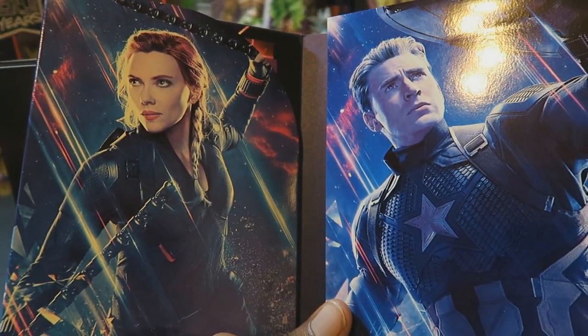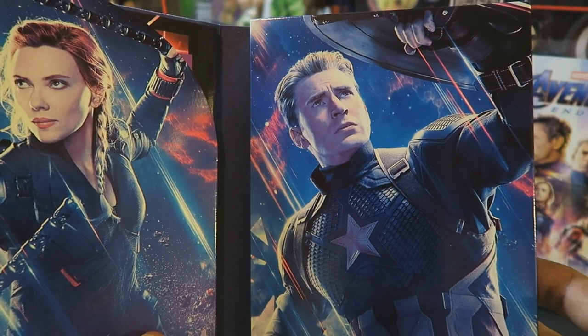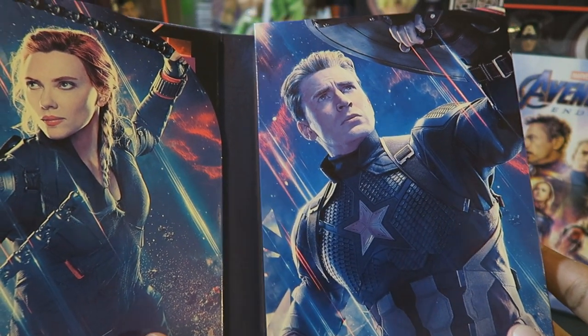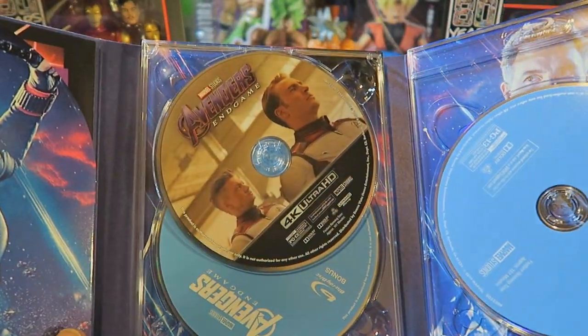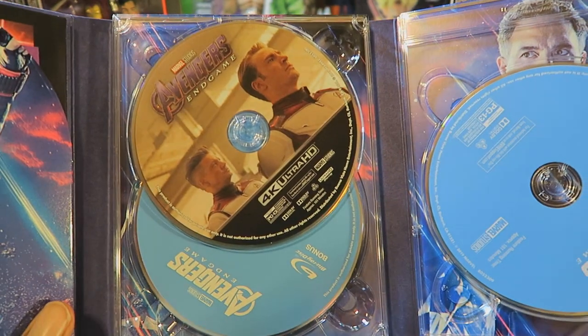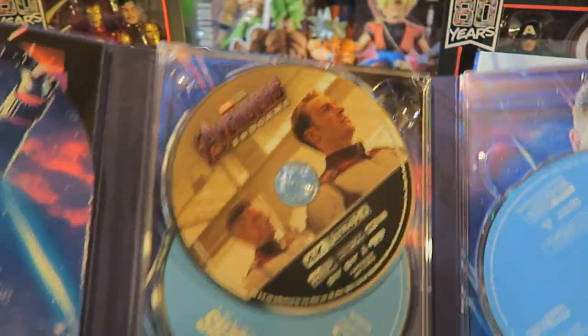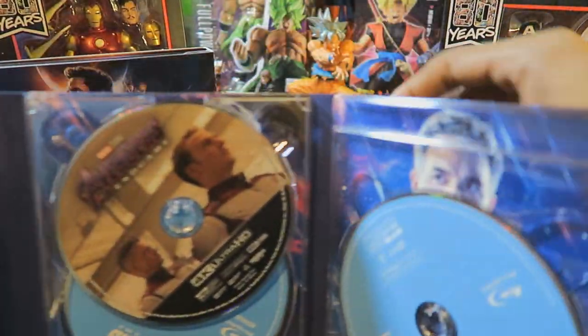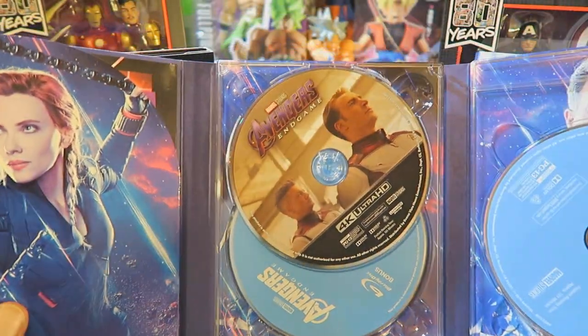Let me put the slip cover right there. Opening this up — you have Scarlett Johansson as Black Widow and Chris Evans as Captain America. And if we open that up, we have all of these nice-looking discs. Let me place this on the stand so I can show you guys.